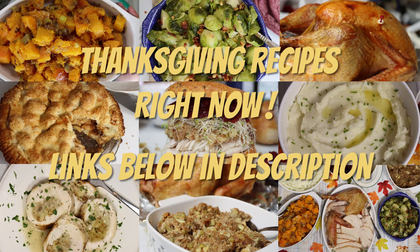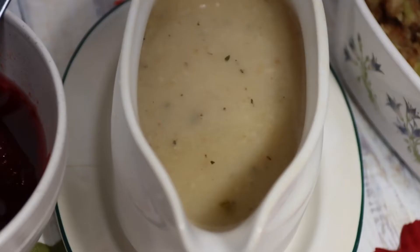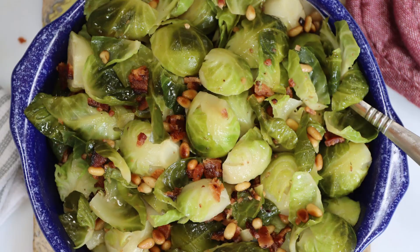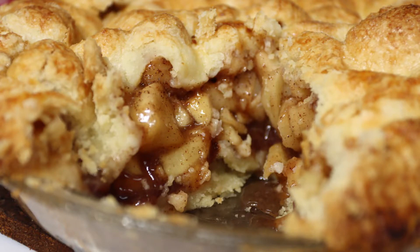I've also got some tried and true videos already posted right here on my YouTube channel. Don't forget to watch my Thanksgiving dinner, The Whole Shebang, which is a fantastic beginner and budget-friendly Thanksgiving dinner with turkey, gravy, stuffing, butternut squash, brussels sprouts, a ton of buttery mashed potatoes, and a fabulous apple pie with butter crust.